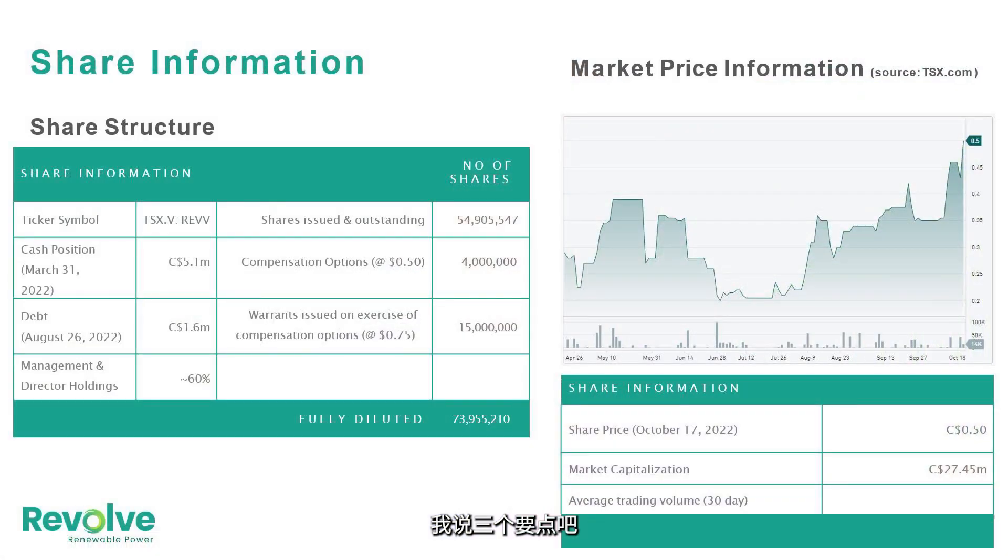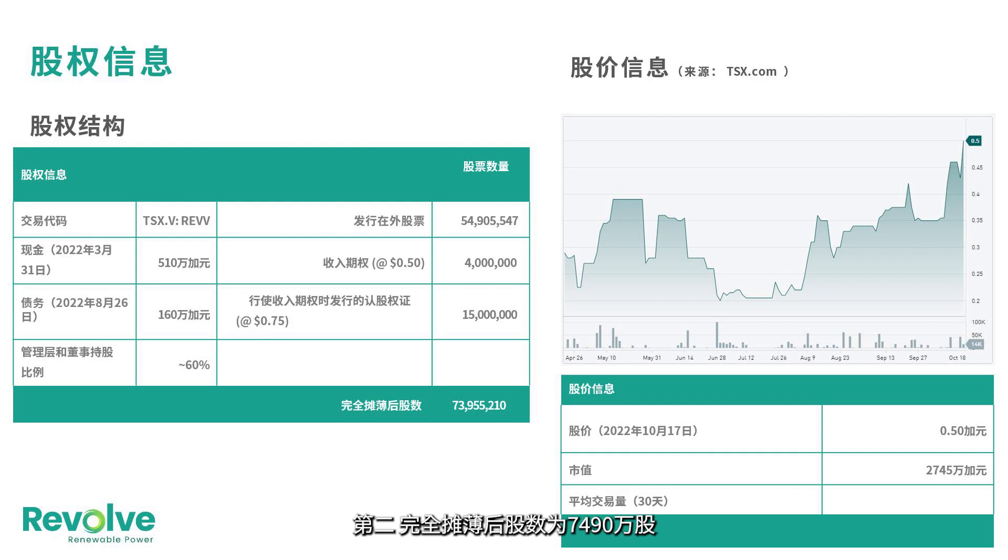Who are your major shareholders? Let me cover it in three key points. Our issued and outstanding shares are 54.9 million. Fully diluted is 74.9 million. And approximately 60% of our shares outstanding are owned by insiders and close partners.